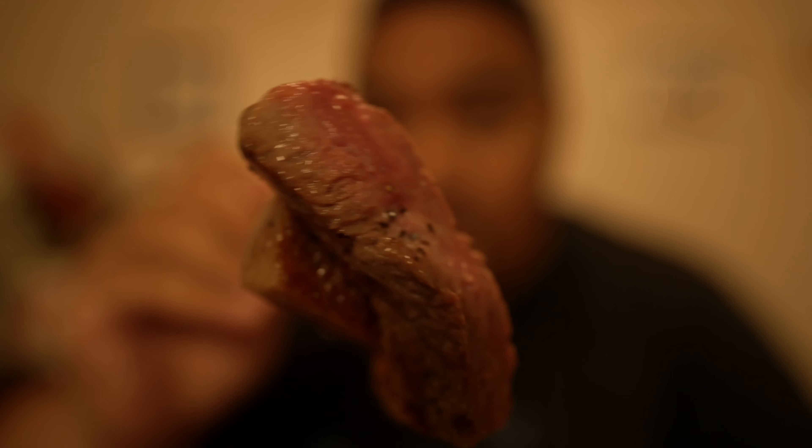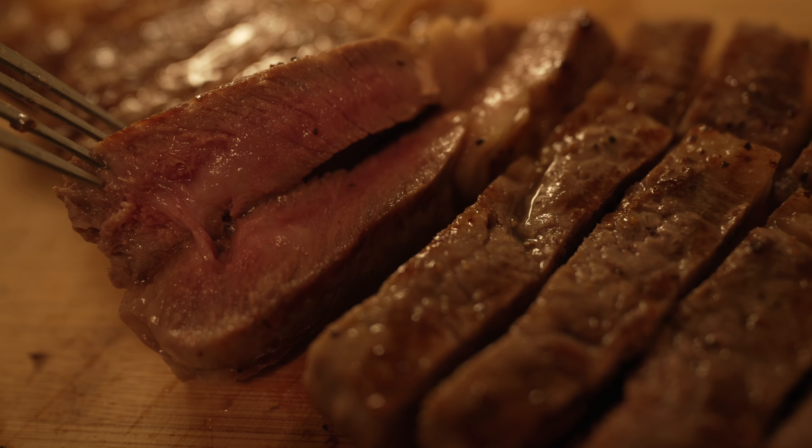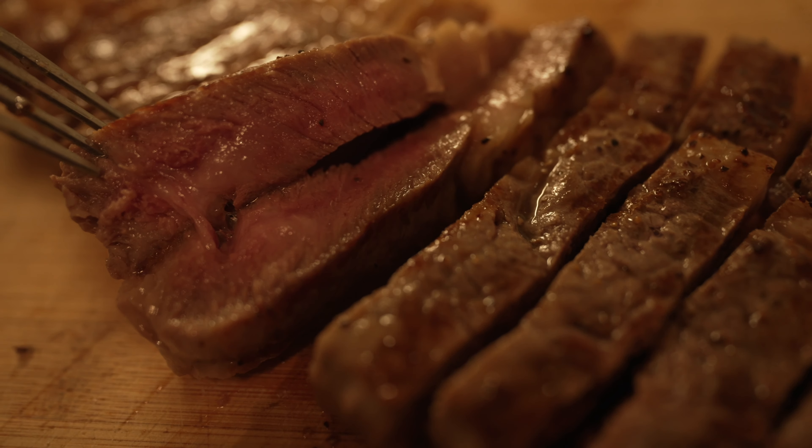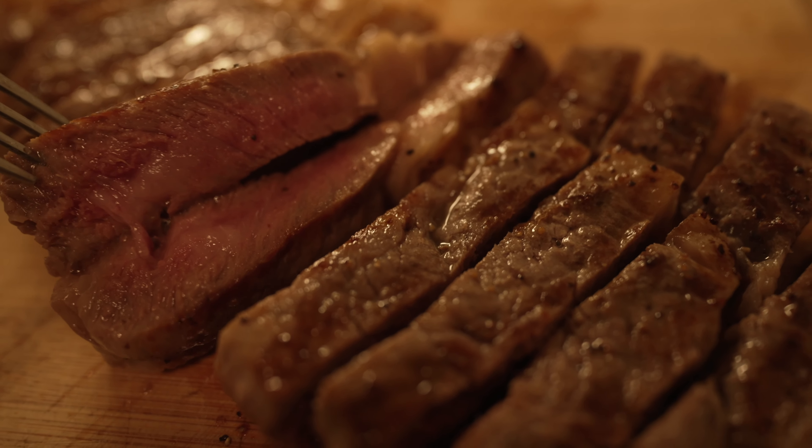Looks nice, it looks good and juicy. You can see a little bit of red in there. When you bite into it you slice right through it like butter. You could eat this by itself, but I love the fatty parts on the steak. Look how oily it is — definitely oily and fatty to the extreme.